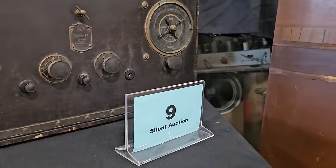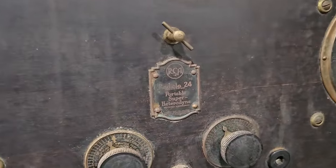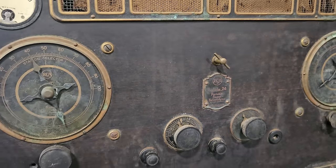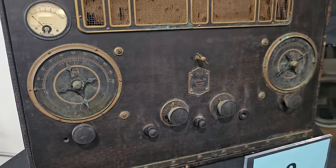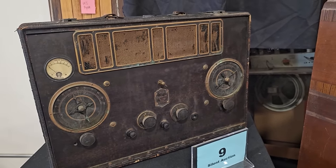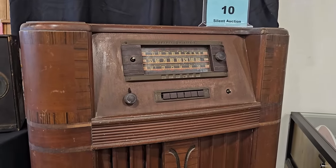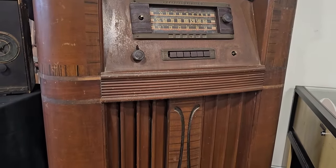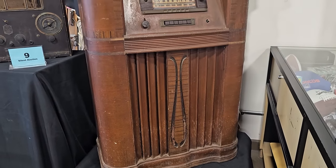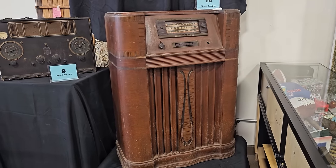Number nine is a vintage portable RCA Radiola — I'd never seen one like that. Have you ever listened to or even seen one of those? Number ten is such a throwback — it's a General Electric standing radio console. I think of the Andy Griffith show when I see these, just the good old days. And I found a fabulous throwback coming up that I can't wait to show you.